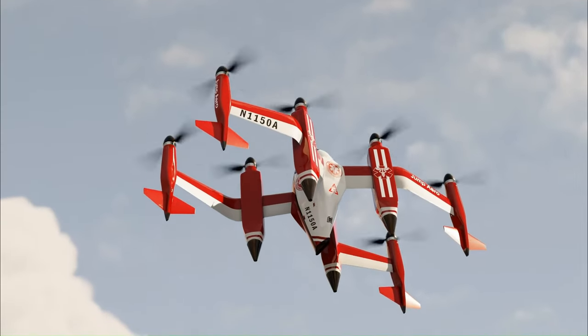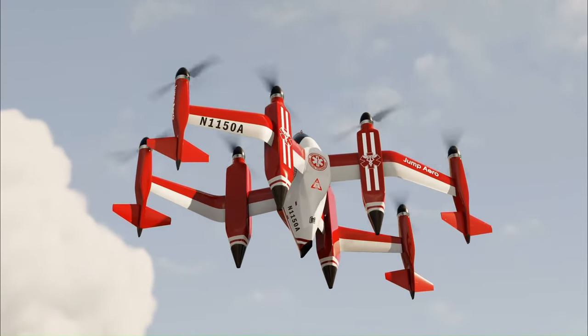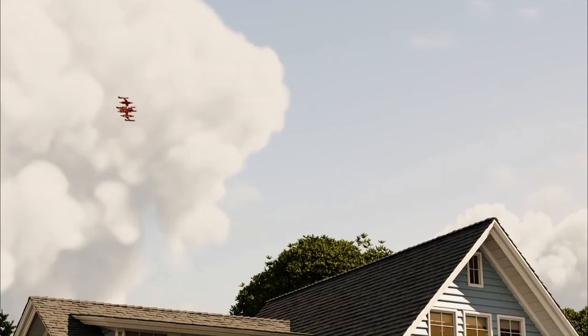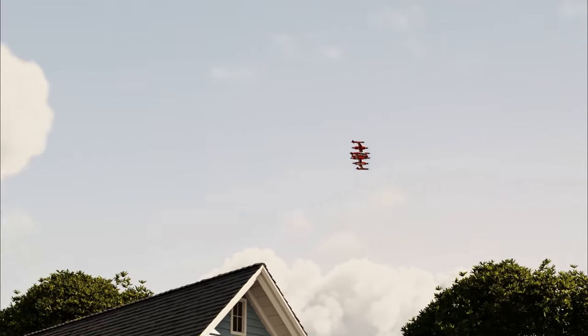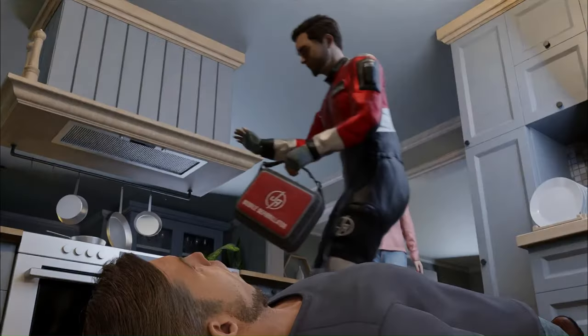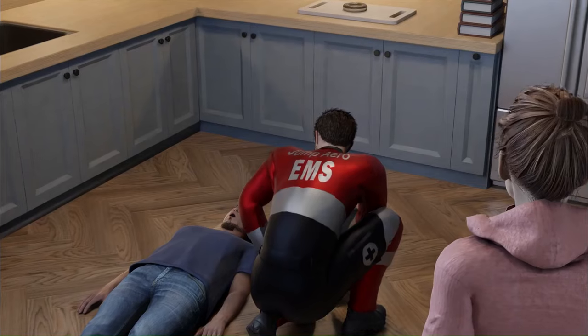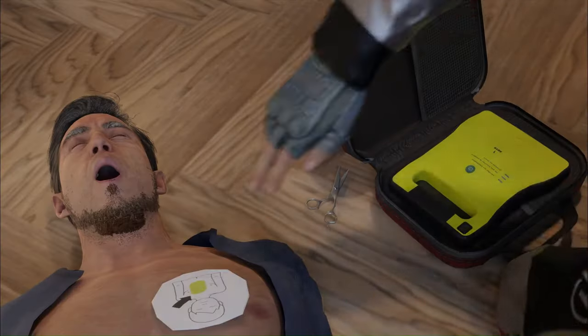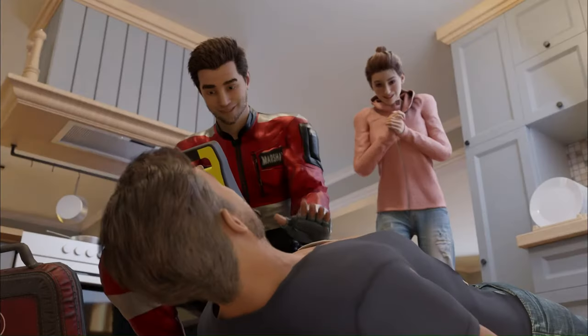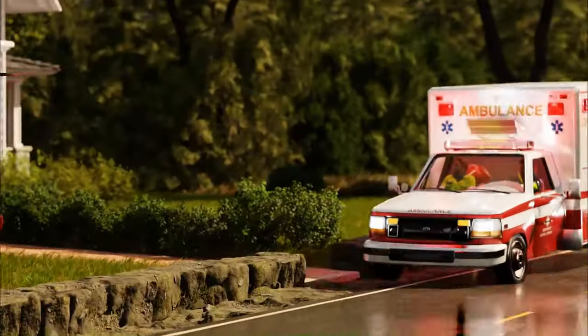It has 8 electric motors that are powered by a separate 11 kWh battery pack each. The aircraft has a top speed of over 200 mph and a range of over 100 miles. Jump Arrow has not yet released the price of the JA-1 Pulse, though some analysts have speculated that it could cost around $250,000.